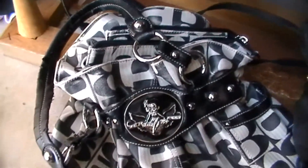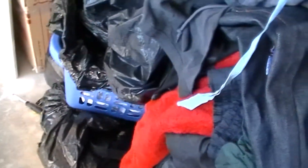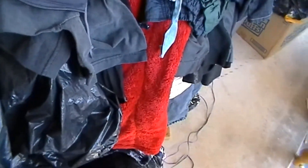This is a Betty Boot purse. Some more bags here. I believe there's a whole bucket or basket full of purses from this unit also, I just don't know where.